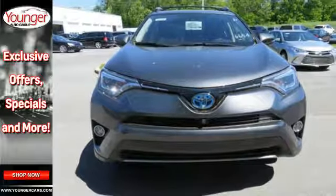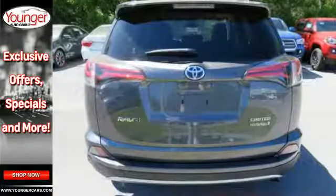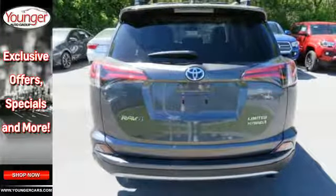Electronic on-demand all-wheel drive is ready for whatever the elements throw at you. It also features a backup camera, dual-zone climate control, moonroof, and the Star Safety System.